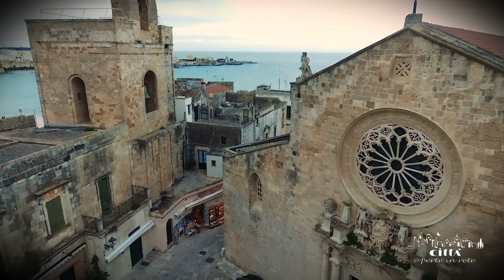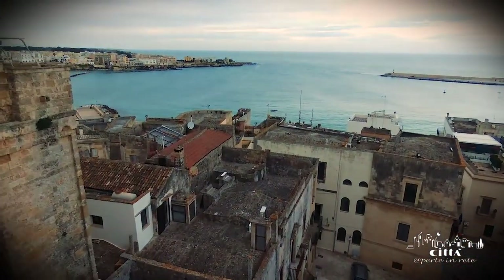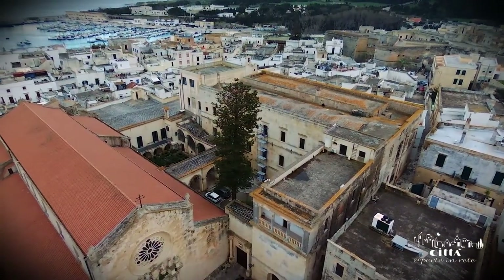The cathedral is full of ancient charm, among the most sacred places of Salento — a testament to religious piety and an illustrative page of the history of the peoples of Europe.